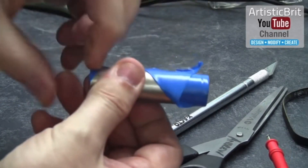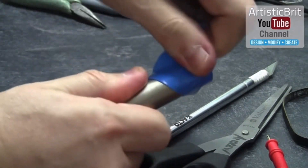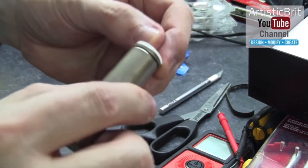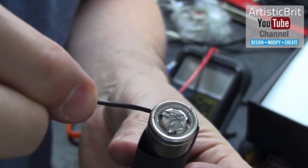Looking at a single lithium-ion battery externally, it is quite alarming when you realize that the negative charge is so dangerously close to the positive charge. The only thing separating them is a thin piece of plastic material. A simple loose wire touching both can cause a spark and a short circuit.